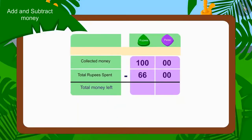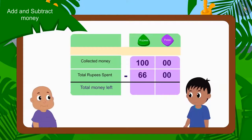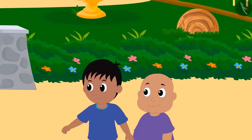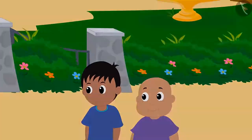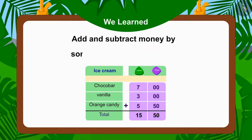Raju and Bablu now have 34 rupees left. We used subtraction to find this answer. Both of them were full and they went for a walk. In this video, we learned to add and subtract money with some interesting examples.